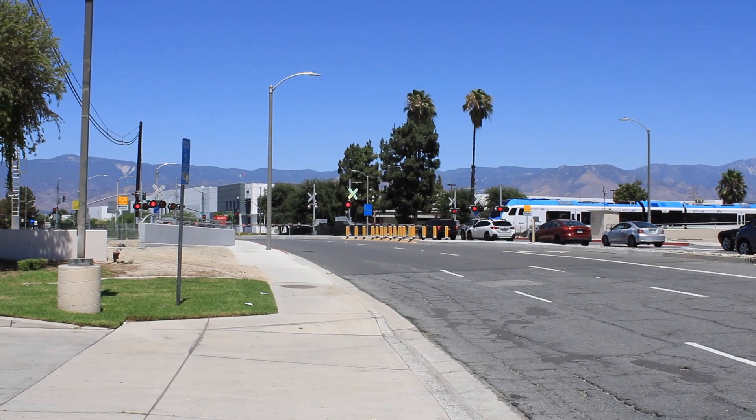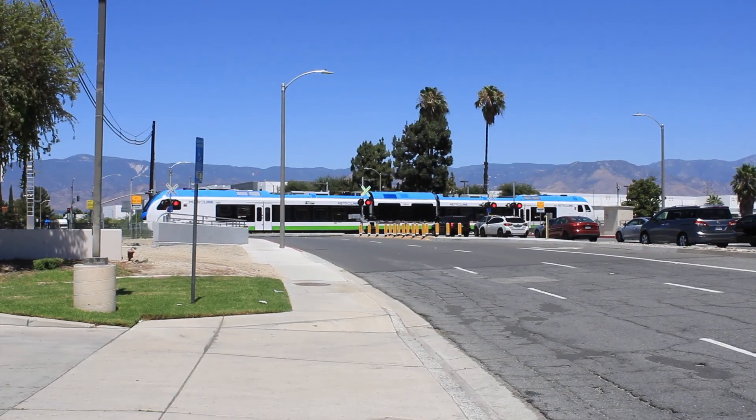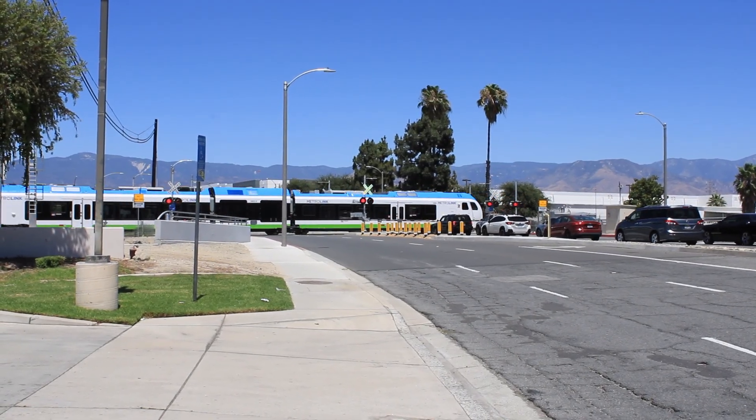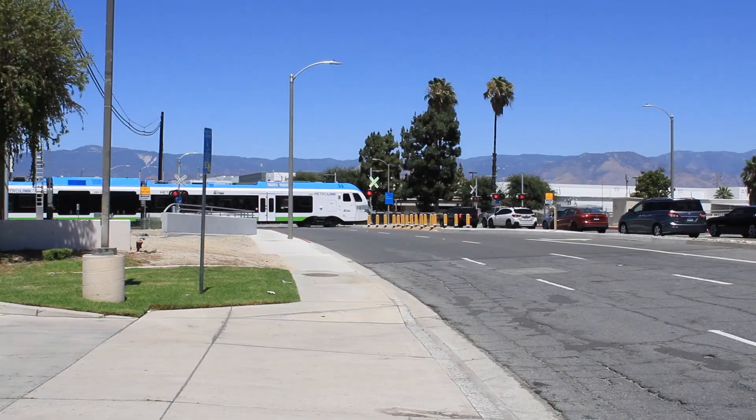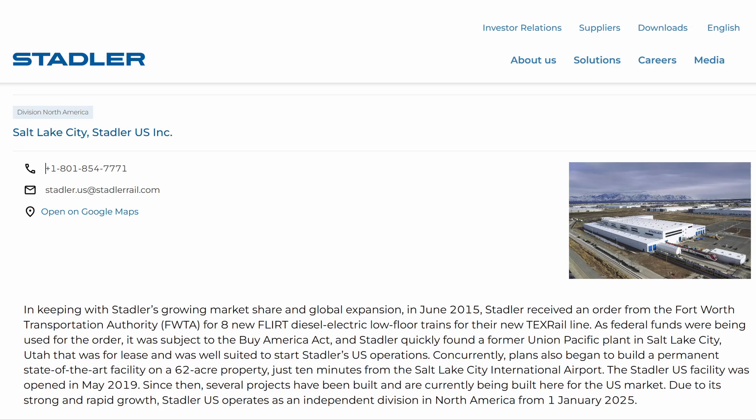This service started a few years back and is somewhat unique in the United States because it uses diesel multiple units, specifically Stadler's Flirt. Stadler is a Swiss company that makes these beauties right here in the good ol' US of A — those come to us from a plant in Salt Lake City, Utah.